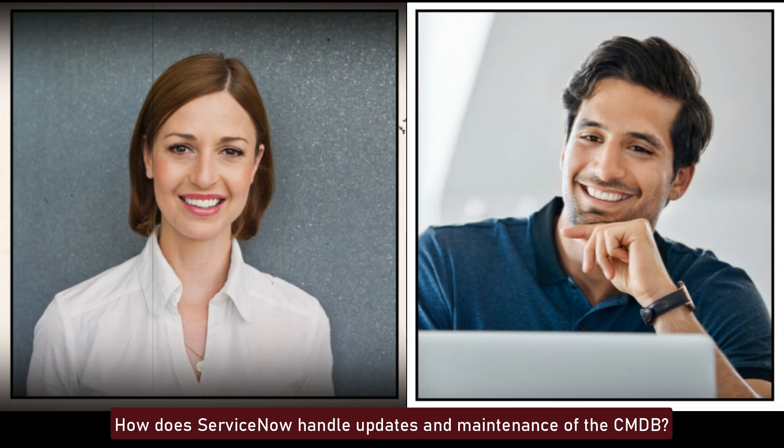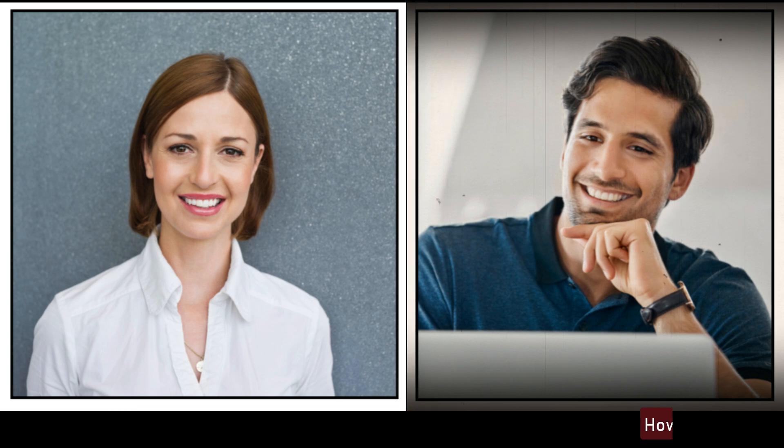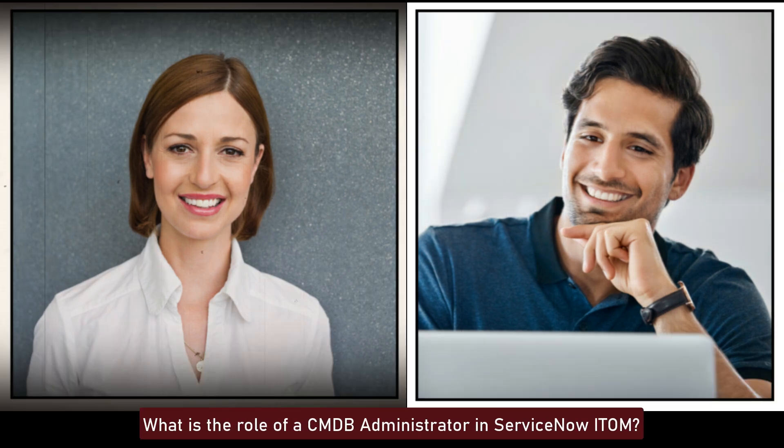How does ServiceNow handle updates and maintenance of the CMDB? ServiceNow handles CMDB updates and maintenance through automated discovery, integration with other IT systems, and manual updates. Regular audits, health checks, and data quality reports help maintain the accuracy and completeness of CMDB records.